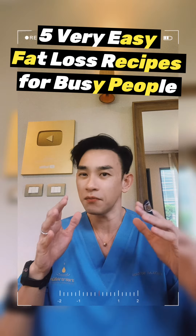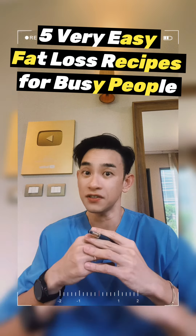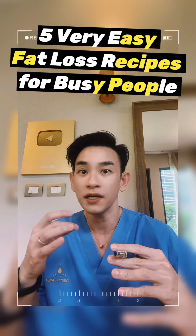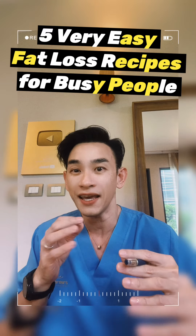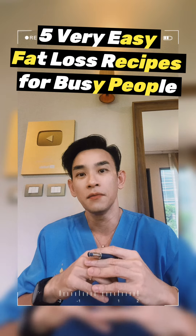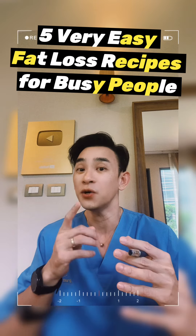Recipe number one: egg muffins. Mix eggs, cheese, and your favorite low-carb veggies. Pour into a muffin tin and bake. These are great for breakfast or snacks. Make a batch on Sunday for the whole week.